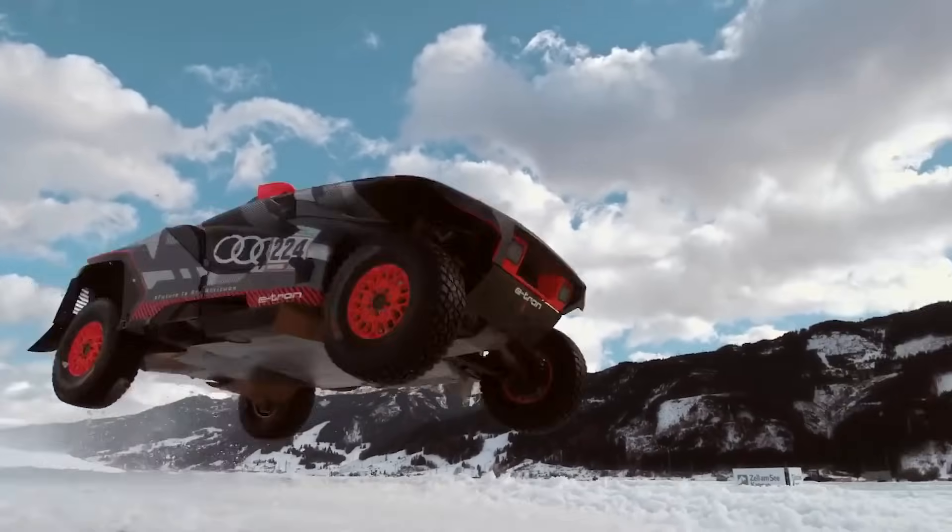The open cockpit isn't just a design choice, it's an invitation to feel the wind in your hair as you conquer trails in style. The CXT doesn't just blur the lines between luxury and adventure, it erases them completely. Ready for a spot of tea in the wilderness?